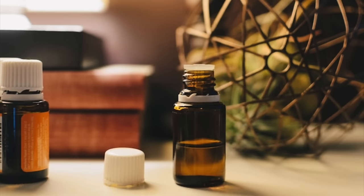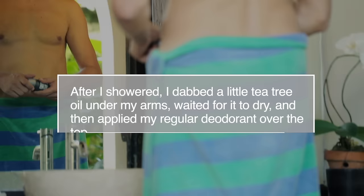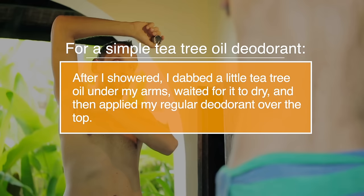Number sixteen, deodorant. Tea tree oil is a natural deodorant with powerful antibacterial properties that help to fight body odour. For a simple tea tree oil deodorant, dab a little tea tree oil under your arms every time you shower. And then you can use your regular deodorant on top.